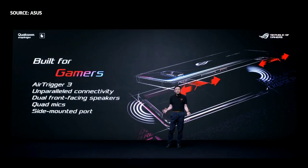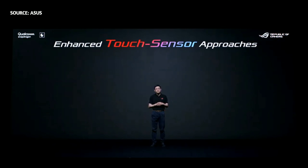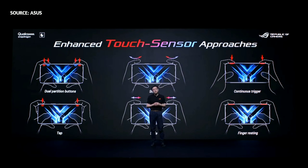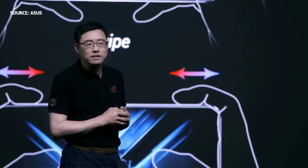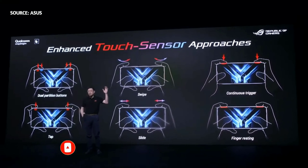LG Phone 3 is built for gamers with new and exciting features. In landscape orientation, the leveled-up AirTrigger 3 controls and groundbreaking HyperFusion technology give gamers total control and exhilarating performance. In addition to extra precise ultrasonic touch sensors, AirTrigger 3 technology introduces the motion sensor — an innovative new way to interact with LG Phone 3. With a total of six supported gestures, users can customize their own actions for different games.